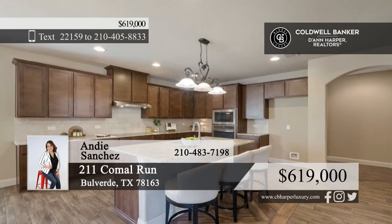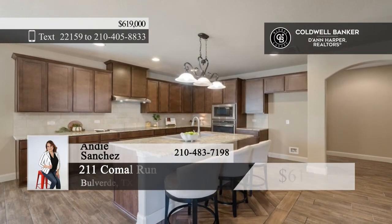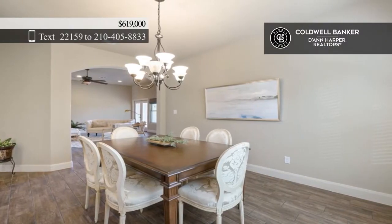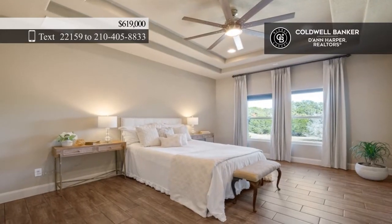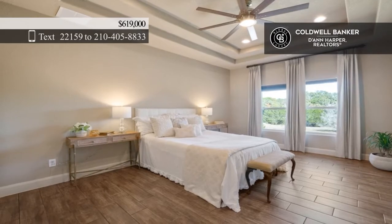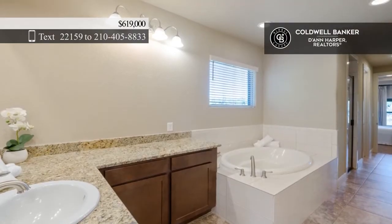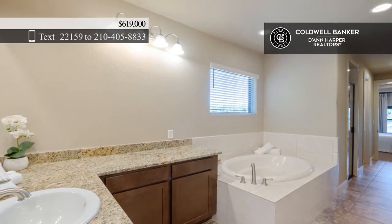Sitting on two acres of land, this fabulous Tuscan estate is ready for you. Within the home find features such as wood-like flooring and an open floor plan. The living room is spacious and inviting and flows directly into the kitchen and dining room areas. The grand kitchen features granite countertops, stainless steel appliances, and ample cabinetry. Each bedroom has its own bath.